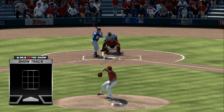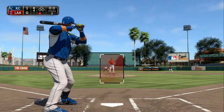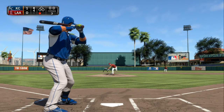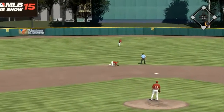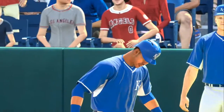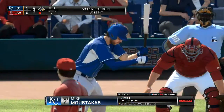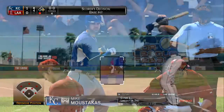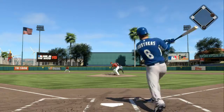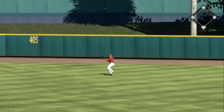Salvador Perez swings at the first pitch and sends a ground ball to short — a bobble, and he's not going to have a play. Mike Moustakas stands in, a line-out victim his first time. First pitch is swung on and lifted to straightaway center — under it is Trout, and there are two gone. With two down, here's designated hitter Adam Lind.